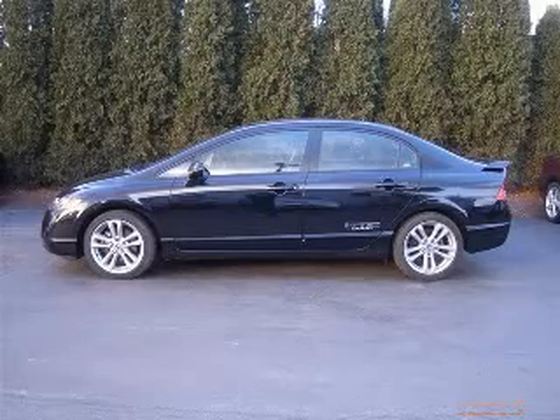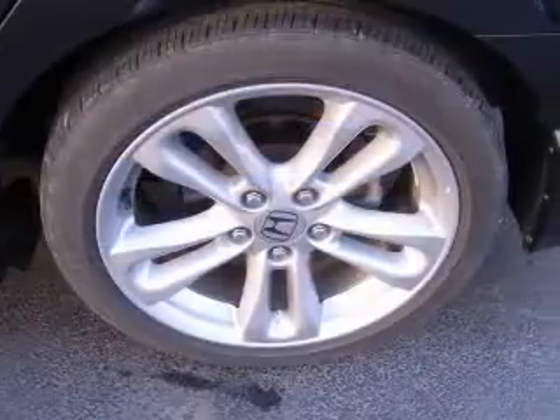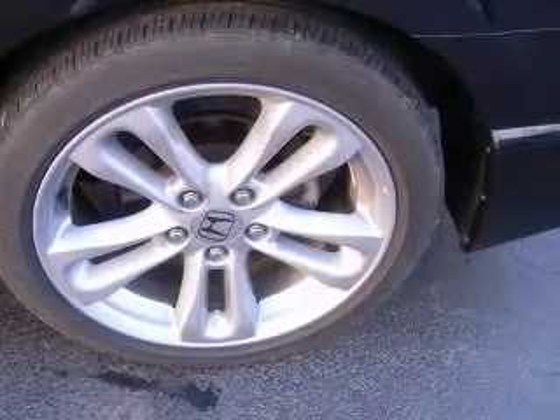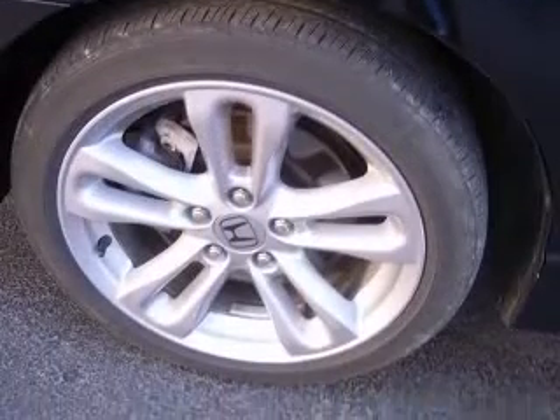We are proud to present this excellent 2007 Honda Civic. The Civic has a four-cylinder engine and a manual transmission. This vehicle has a Nighthawk Black Pearl exterior and includes the following options.